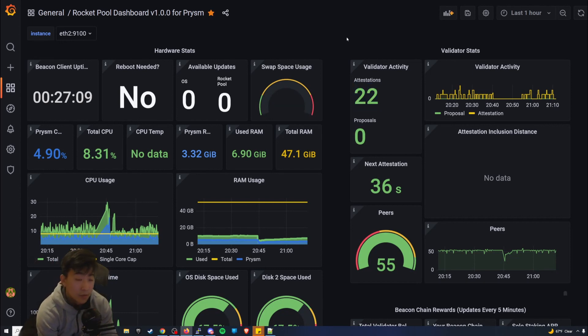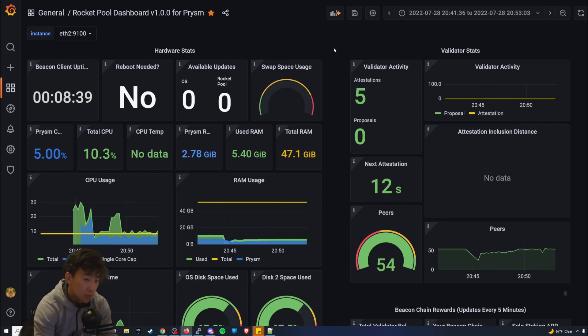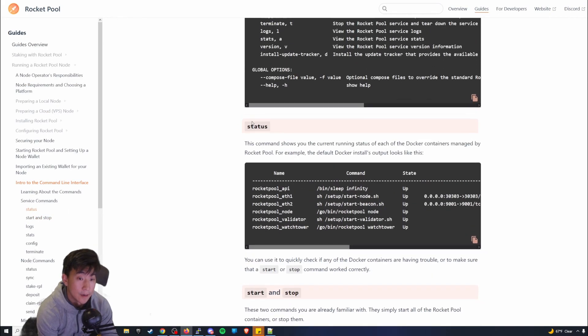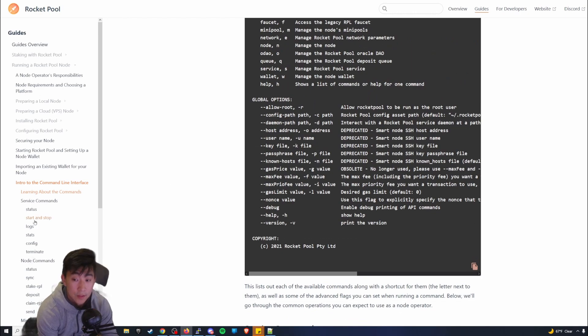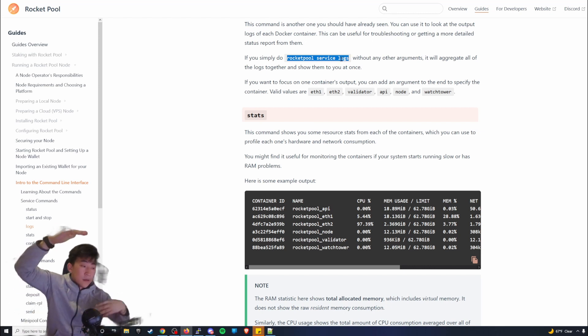Once you stop and restart, your attestations pretty much go back to zero. This might be concerning — for me I had no attestations and I was like oh my god, is it working? You just have to wait for the next attestations; if the numbers go up you're in a good state. I recommend checking the logs: run `rocketpool service logs` and check your validator and Ethereum 1 logs for a real-time live view of your attestations.